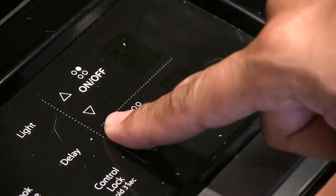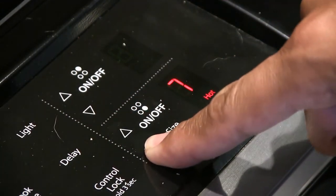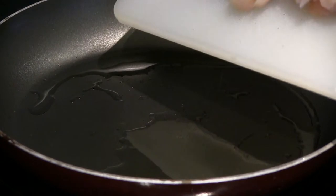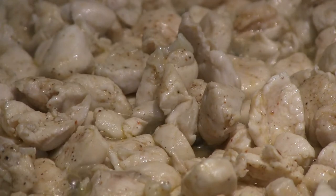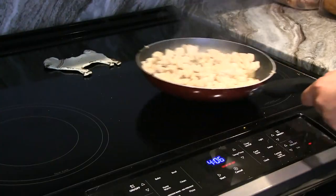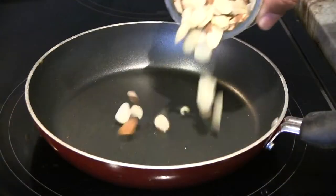Next, pour two tablespoons of olive oil onto a skillet and place it over medium heat. Add the chicken breast to the hot skillet and cook for about six minutes or until slightly brown. Once the chicken is cooked, remove it from the heat.